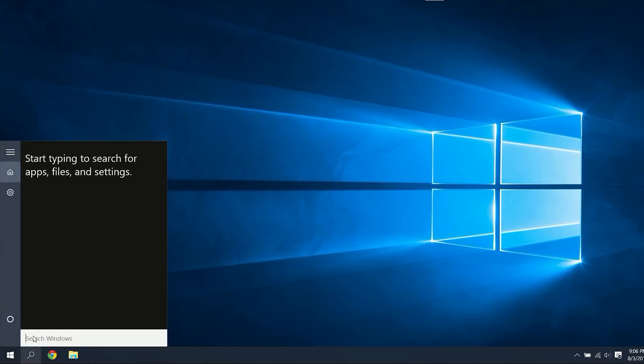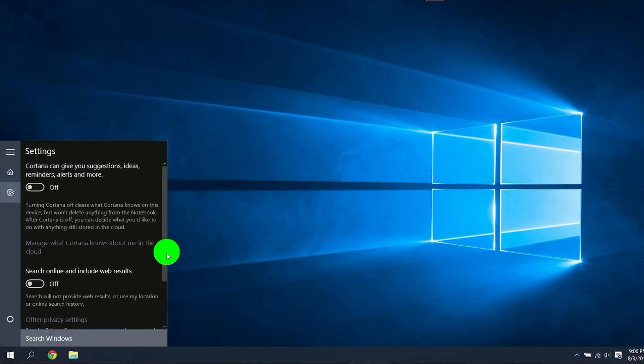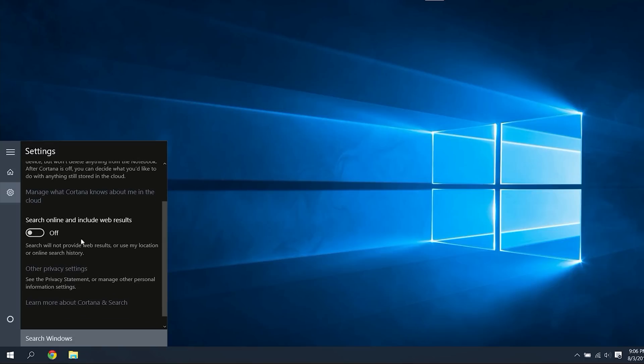Next up, let's try to get rid of our little digital spy. Go ahead and click on the search icon or click in the search bar, then in the settings, turn Cortana off. And if you want to, disable the option to search online. Some might actually find this useful, but just in case you don't want to be tricked into using Bing, you can always download the Chrome browser, set it as default, and then install an add-on called Bing to Google.